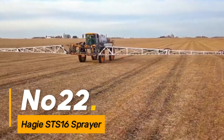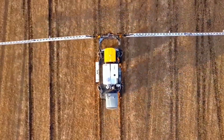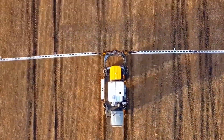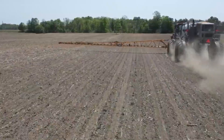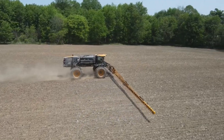Number twenty-two: Hege S-TS-1-6 Sprayer. The Hege S-TS-1-6 Sprayer is a high-capacity, self-propelled sprayer equipped with advanced spraying technology. It offers precise application of fertilizers, pesticides, and herbicides, optimizing crop protection while minimizing environmental impact.